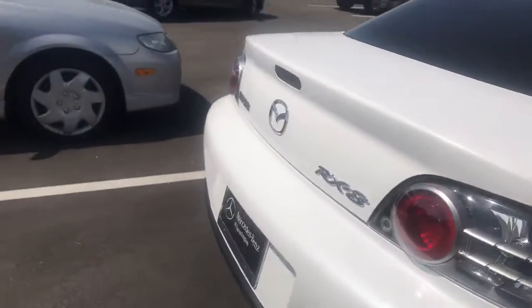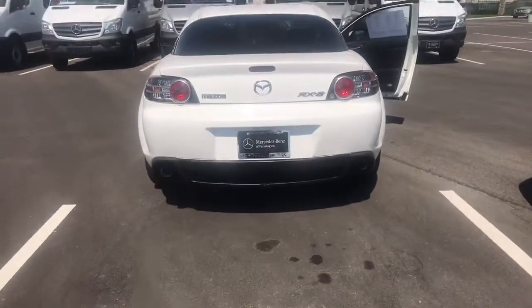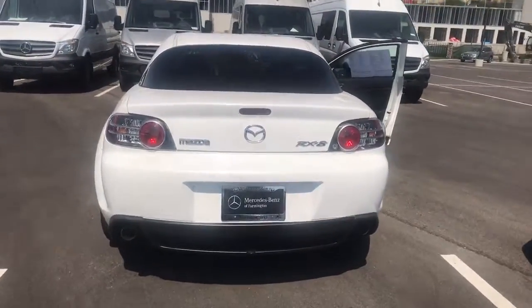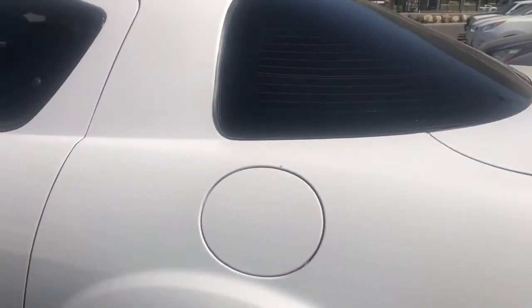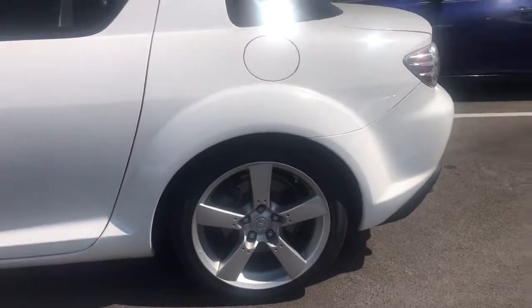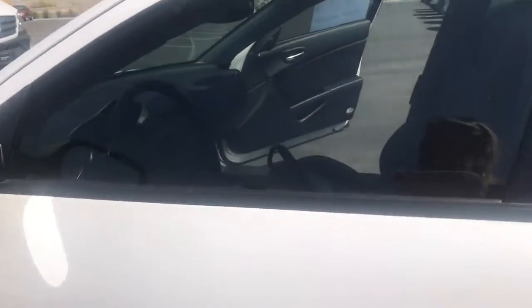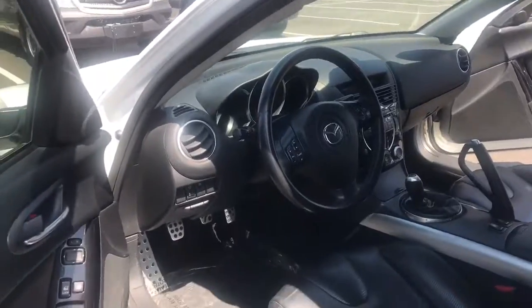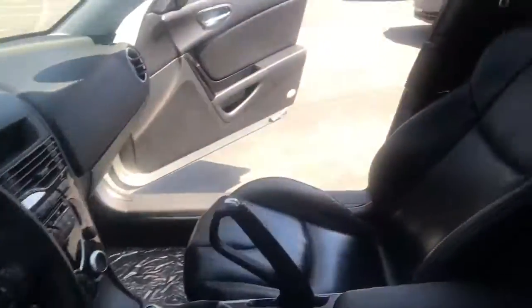It's only got 107,000 original miles on it, so that is something to definitely take a look at. I would love the opportunity to show you this vehicle. Again, this is Rossi with Mercedes-Benz of Farmington. My number is 801-648-5087. Give me a call and let's set up a time for you to come on in and check out this gorgeous vehicle and see if it's something for you.